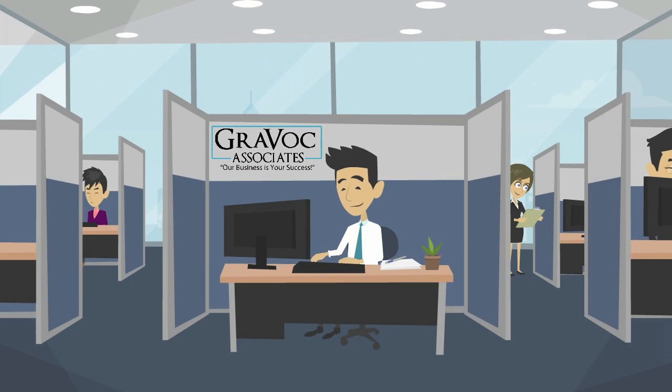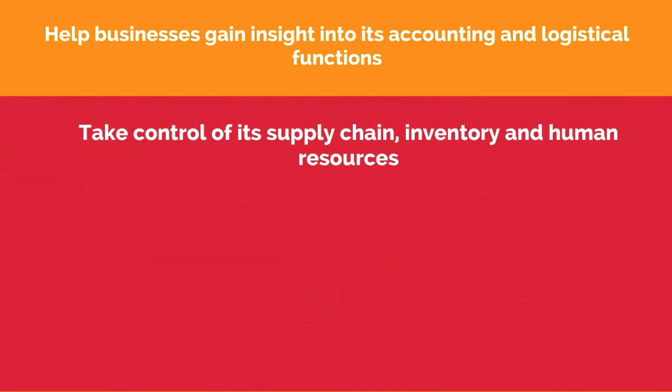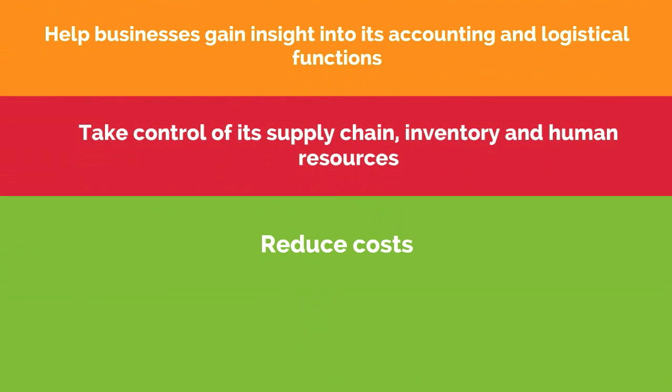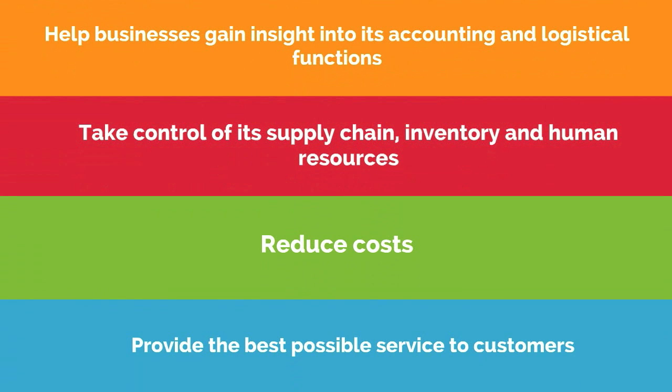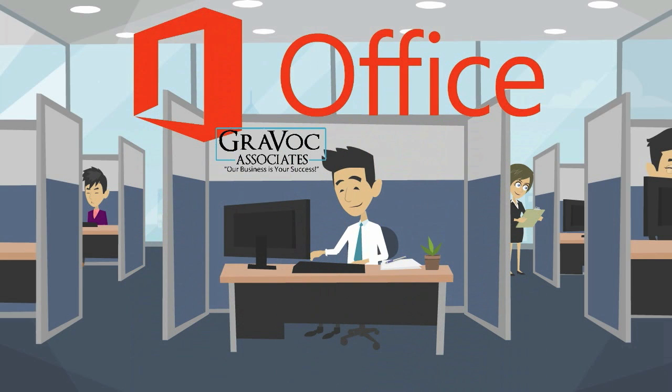The Microsoft Dynamics ERP software suite consists of CRM and enterprise resource planning solutions designed to help businesses gain insight into its accounting and logistical functions, take control of its supply chain inventory and human resources, reduce costs, and provide the best possible service to customers. These highly customizable software programs integrate with Microsoft Office and other Microsoft technologies to provide an intuitive user experience and an efficient overall system.